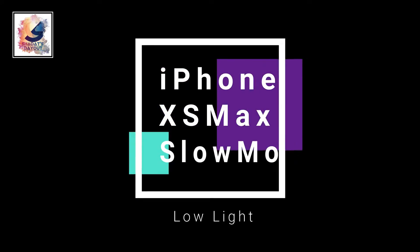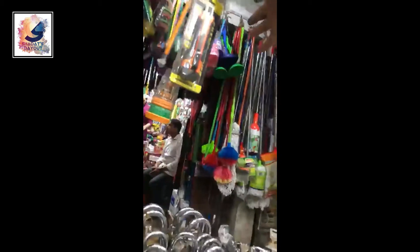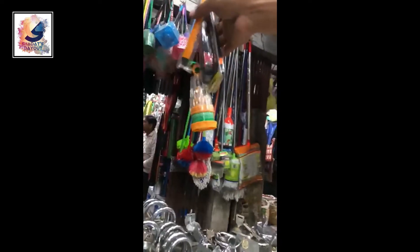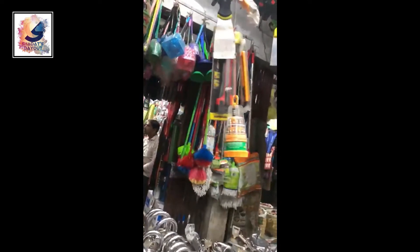Now I am giving you the slow motion video of iPhone XS Max. I am using iPhone XS Max.